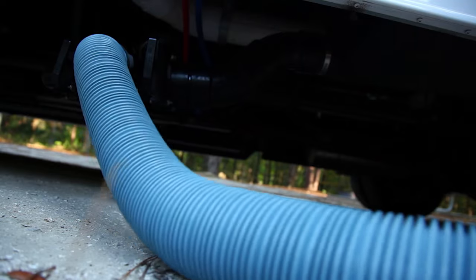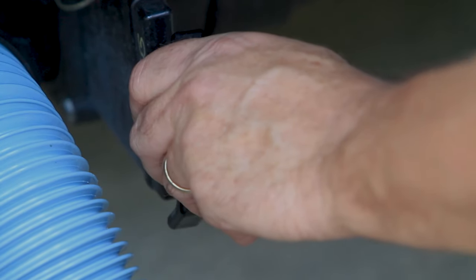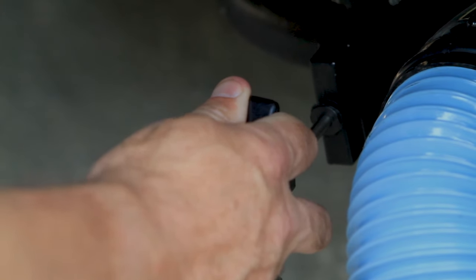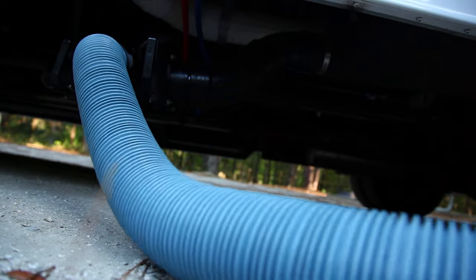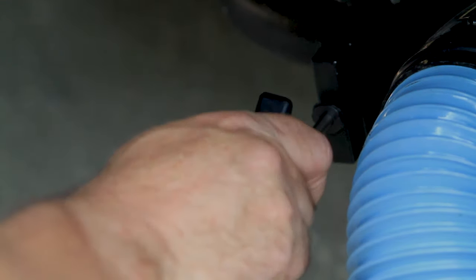Once the flow has stopped, close the valve securely. Next, open the smaller valve to empty the holding tank for the shower and the sinks. This effectively rinses out the sewer hose. Again, when the flow stops, close the valve securely.